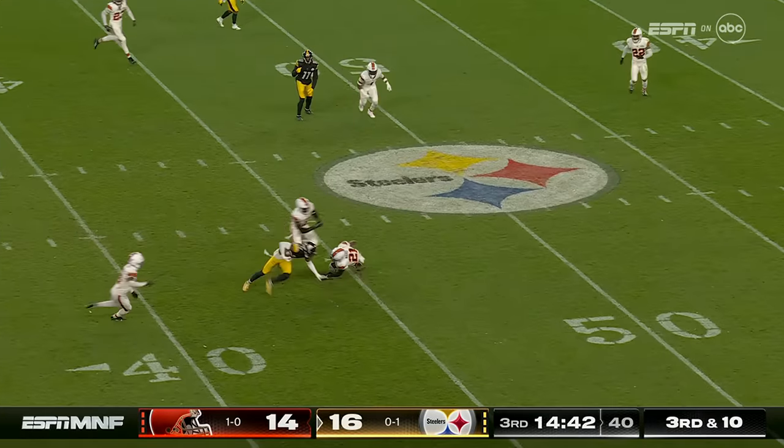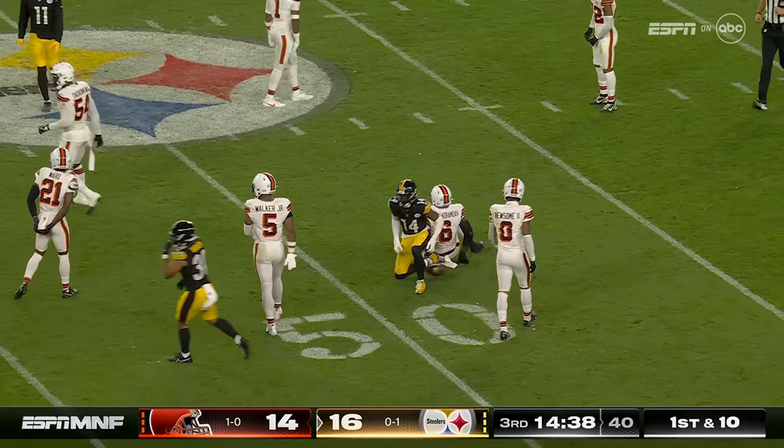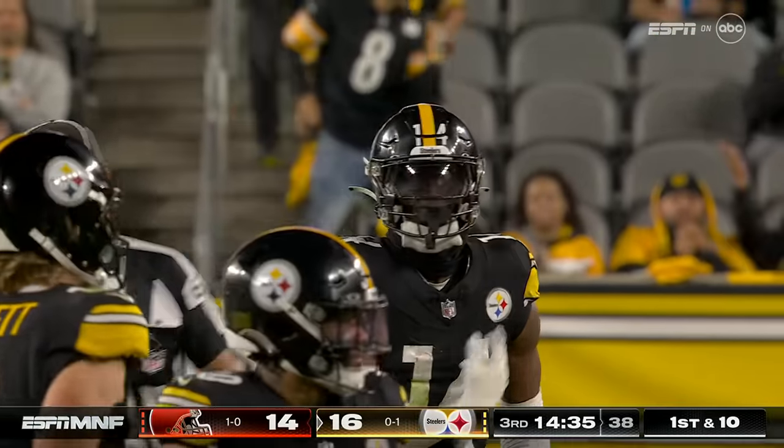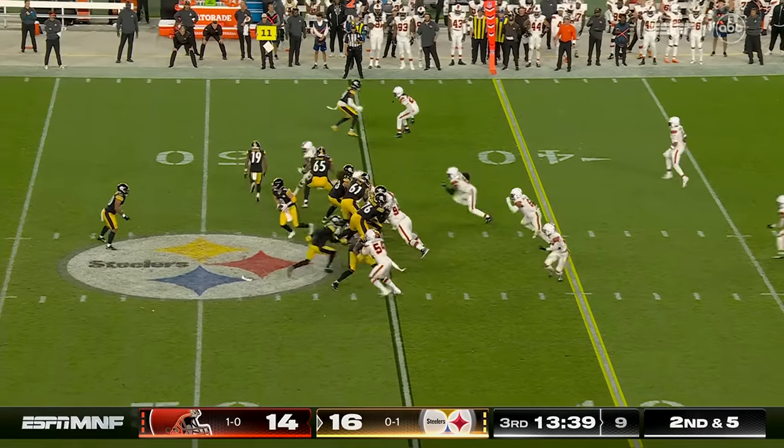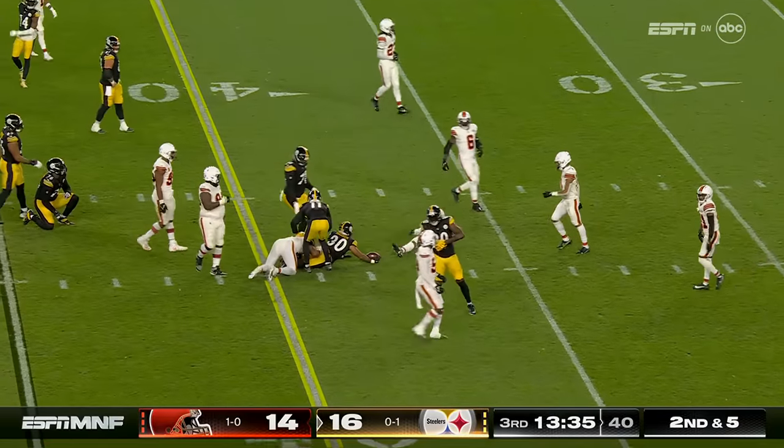Pickett fires — Pickett makes a nice spin move and is dragged down in midfield. Second and five to hand again — there is Warren for a first down.